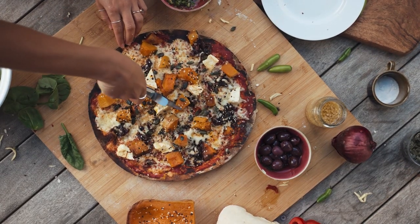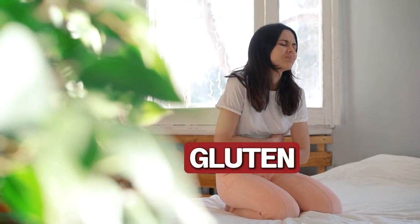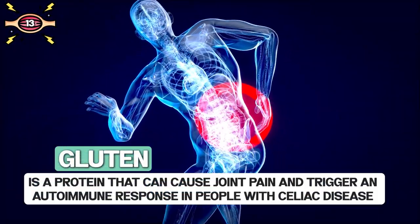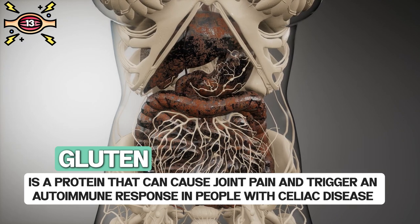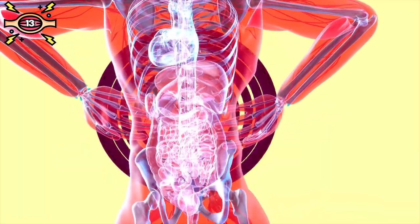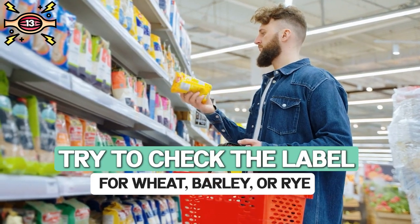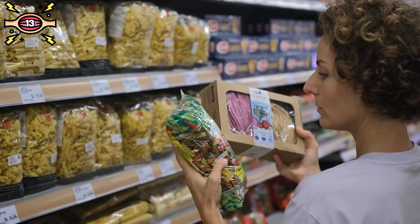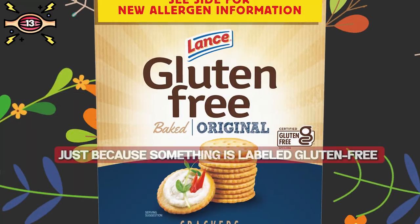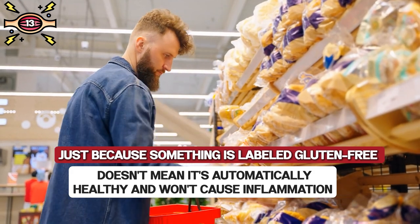Do you love trying out new foods but sometimes feel a little achy and uncomfortable afterwards? It might be because of gluten. Number thirteen: gluten. Gluten is a protein that can cause joint pain and triggers an autoimmune response in people with celiac disease, which can damage the small intestine and cause other painful symptoms. There are plenty of gluten-free options available — try to check the label for wheat, barley, or rye. Remember, just because something is labeled gluten-free doesn't mean it's automatically healthy and won't cause inflammation.